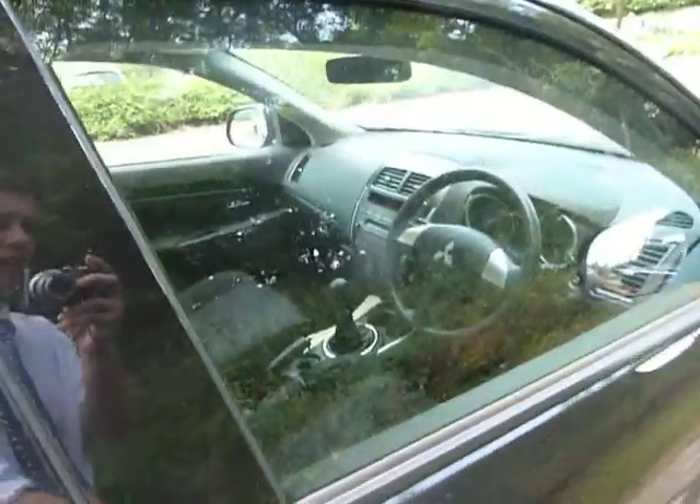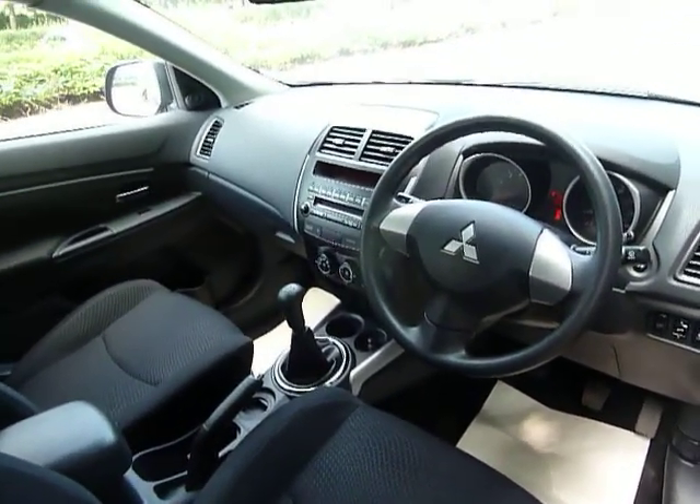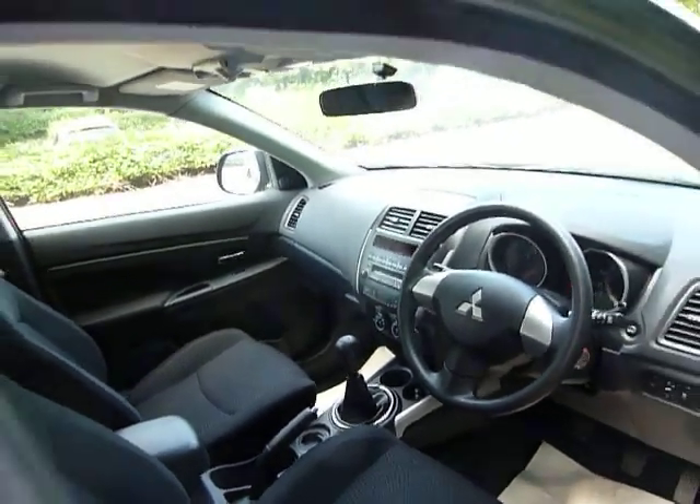Cloth seats with this model, and when we come into the front, this one gets air conditioning. It also gets a CD player which is MP3 compatible, and it also gets electric mirrors and electric windows.